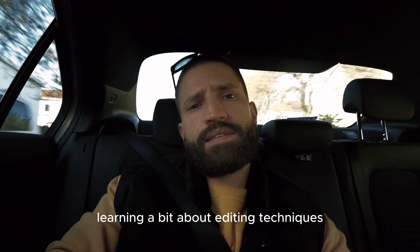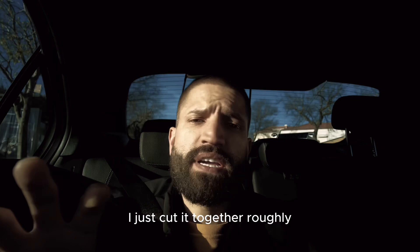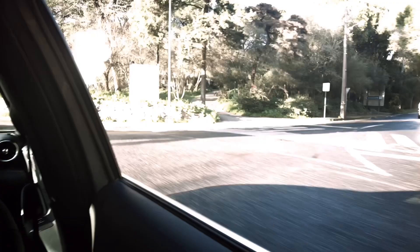What's up guys, welcome back to your fourth vlog. Today's episode is learning a bit about editing techniques. I'm not the best editor myself, but I'll tell you a bit about how I shoot the shots keeping the editing in mind — shooting them editor-friendly so Vardo doesn't have that much work to do later on. I just cut it together roughly so he has the vision I have in mind, and then he gives it a little fine tuning. Let's get into it.